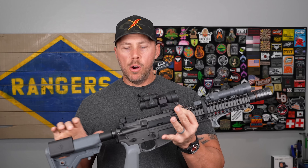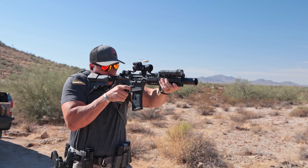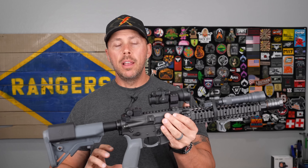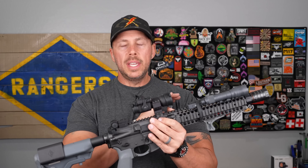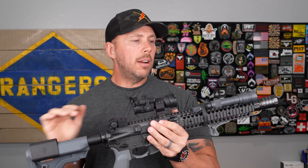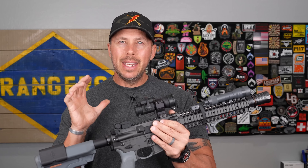Another area where the 10.5 really performs is with a dedicated suppressor — add eight or nine inches and it's still a very short overall package. However, because it has such a short operating and gas system, it's going to be very violent on the recoil for a 5.56 setup. Your gas rings, extractor springs, bolt assembly, and buffer spring are all going to wear out much faster. This is at least the second bolt and carrier group in this rifle, and it's had multiple buffers and springs over the years.